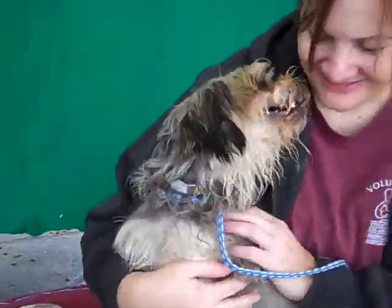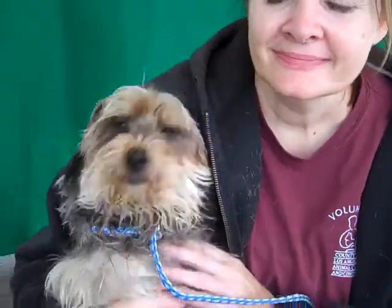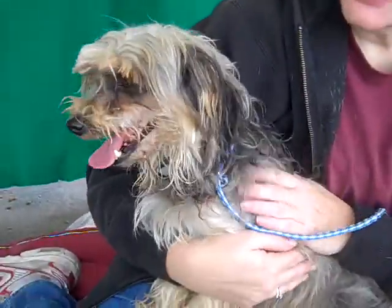His previous owner said that it was just too much time taking care of a poor little dog like this. Well, we can test that.